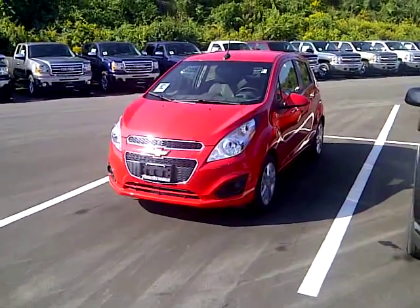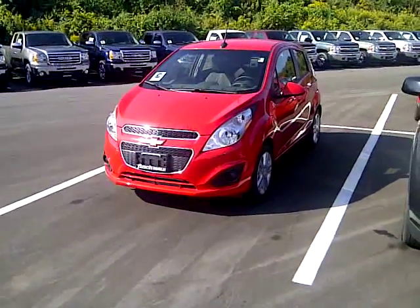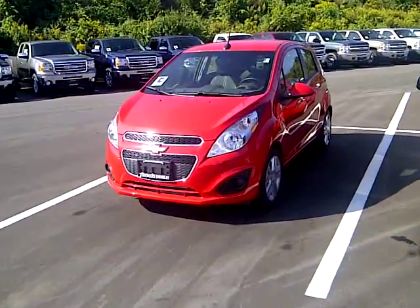Welcome to Finch Chevrolet. My name is Kevin Debreta and today I want to introduce you to the Chevrolet Spark. I had this vehicle out for a test drive on the weekend and found something really cool, so let's take a look at it together.